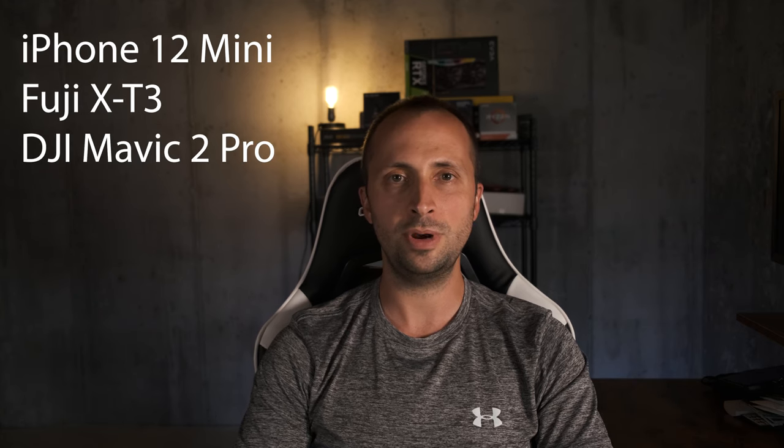I used Adobe Premiere Pro for testing because it's widely used and a good representation of hardware performance during video editing. I rendered five minutes of footage from each of four devices and recorded the render time, then exported all 20 minutes of footage and recorded the export time. The footage came from the iPhone 12 Mini, the Fuji XT3, the DJI Mavic 2 Pro drone, and the GoPro Hero 9 Black. These cameras use modern codecs that require more CPU power, so if the CPU can handle these it can handle any older codecs.